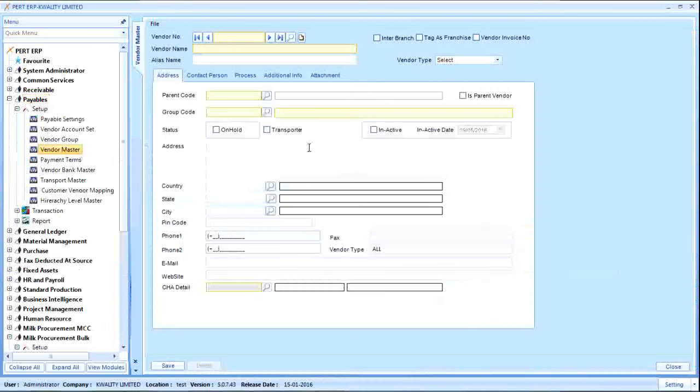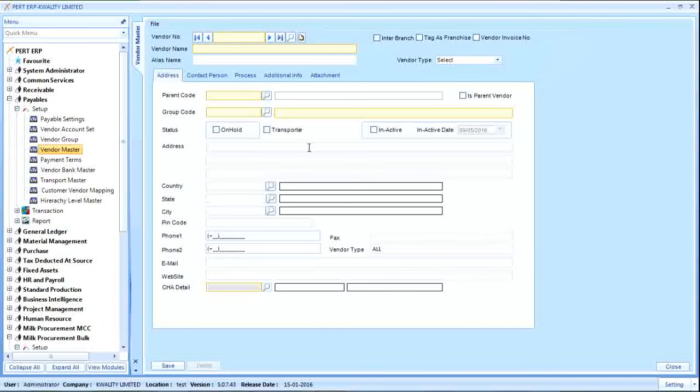The vendor master is one of the most important masters in this module. All kinds of vendors are defined here. The user can enter a code, name, address, and other details like bank details, tax details, payment terms, and mode. If payment is to be done through RTGS or NEFT, then bank details along with account number and IFSC code are also mentioned. There is an option to create vendors with a parent-child relationship, where invoices created for a child vendor can be paid to the parent vendor. Based on the type of vendor, it can be categorized as A, B, or C.